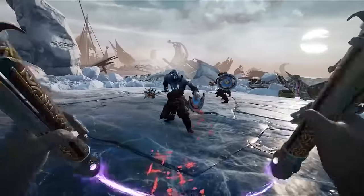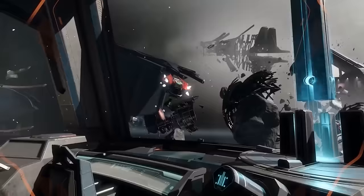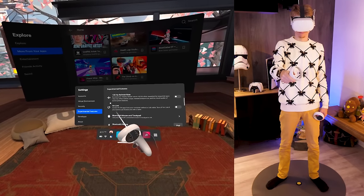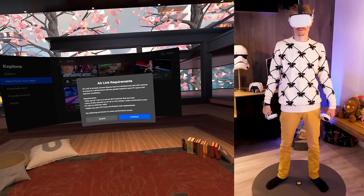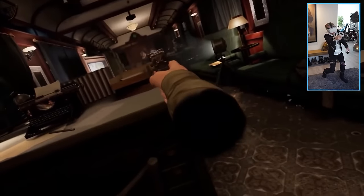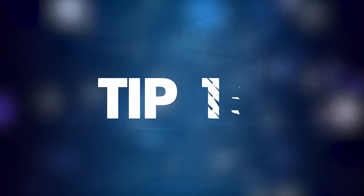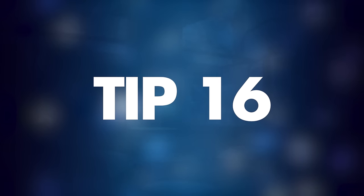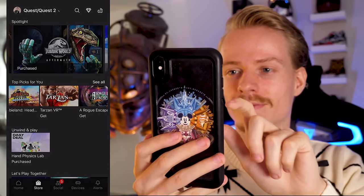Tip number fifteen: stream PC VR games to your Quest. When you have a powerful gaming computer or laptop, you can connect it to your Quest and play PC VR games wirelessly. It's called Oculus Air Link and can be turned on in Experimental Features. For an extensive tutorial on the hardware requirements and setup, check out my guide linked in the video description.